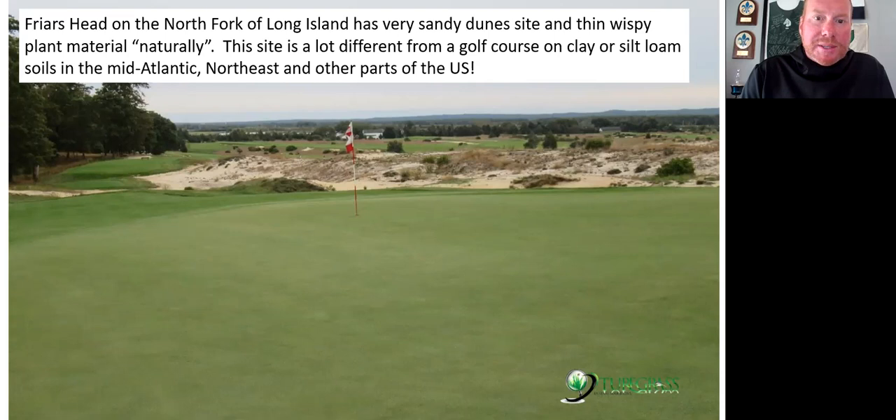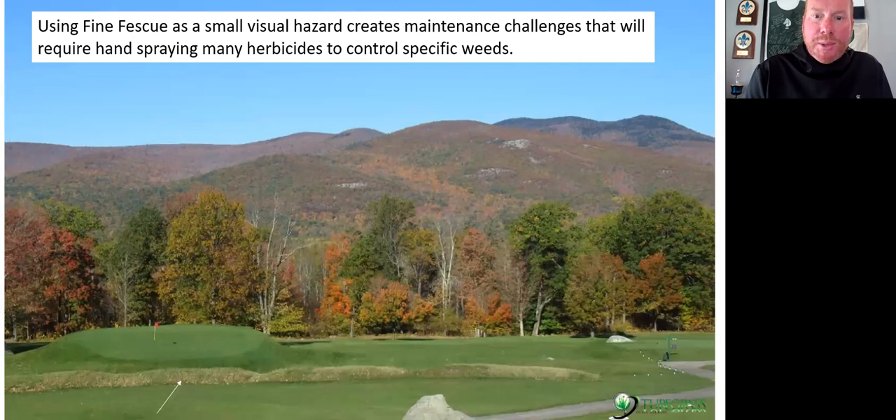Many people have this idea that you can just put fine fescue out there and it's going to be thin and wispy. That's not true in most of our environments in the Mid-Atlantic. Also in the Northeast you have rock outcroppings. Fine fescue will do fine in those, but realize it's going to take a lot of maintenance to hand spray small features like mounds at a golf course in New Hampshire.